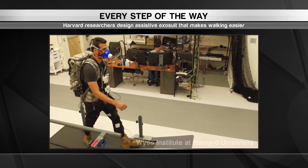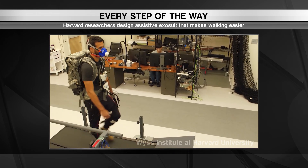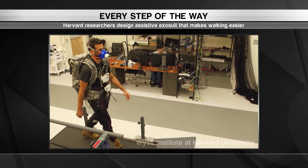It's made up of lightweight sensors that are strapped around the waist, thighs and calves, plus an actuation system stored inside a backpack.